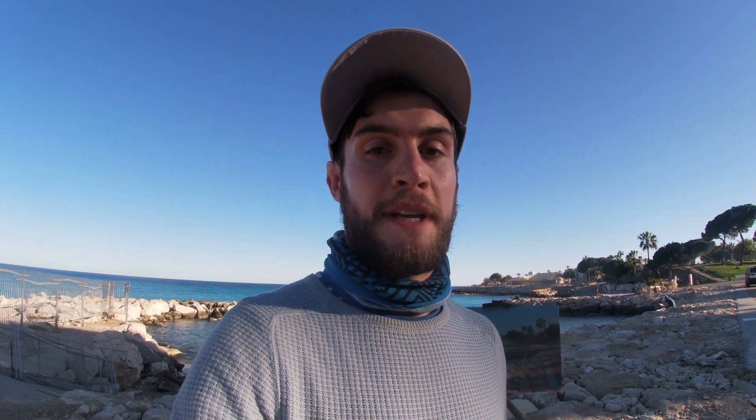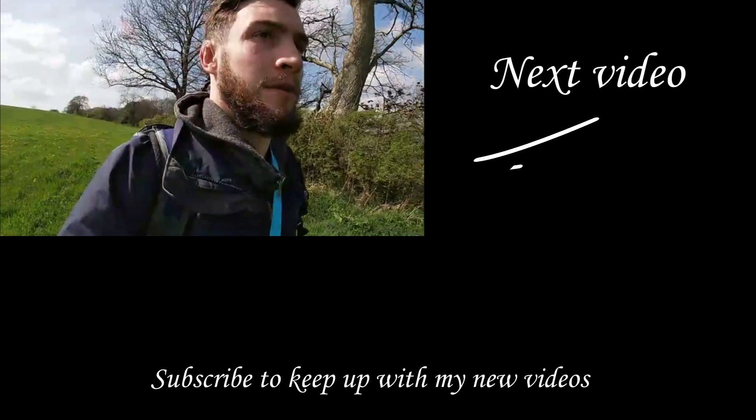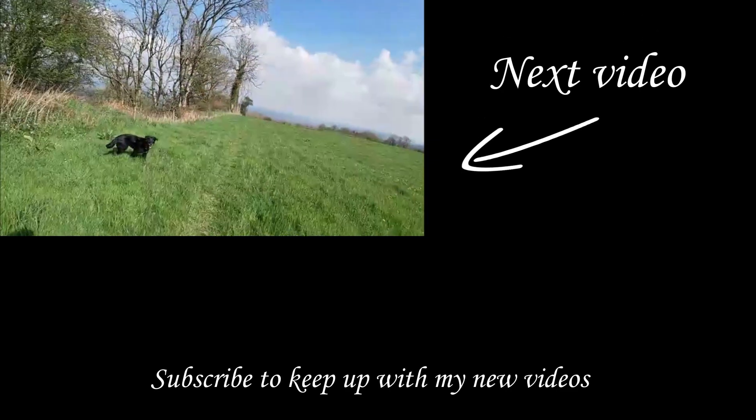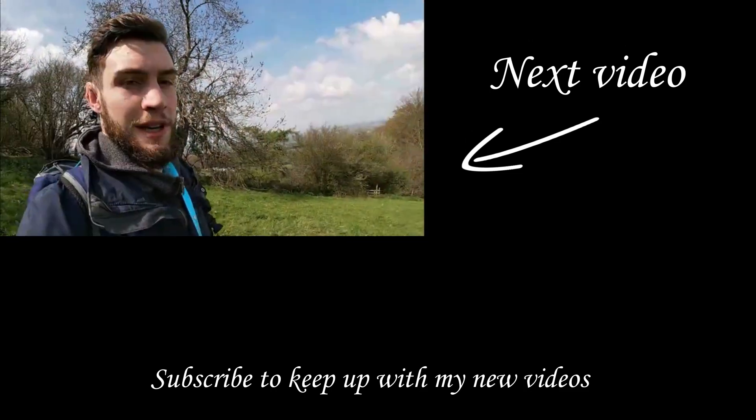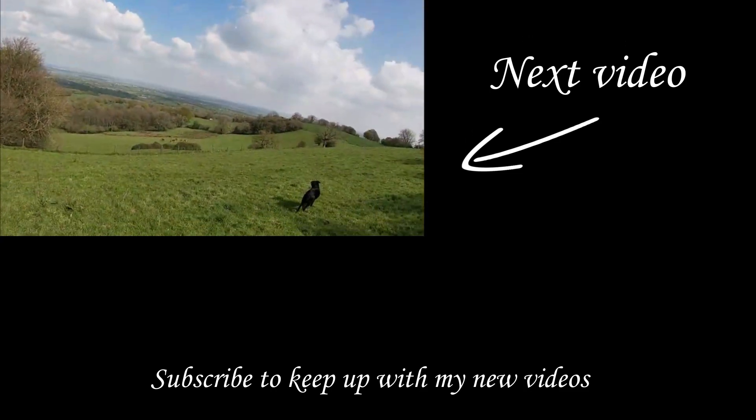If you enjoyed that video please give it a thumbs up and subscribe to my channel. I'll see you for another video back in England — check out my next video to watch me paint a landscape in the glorious countryside of Somerset, the county where I was born.